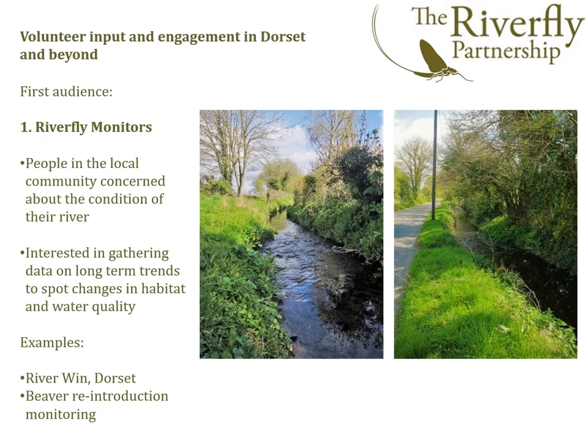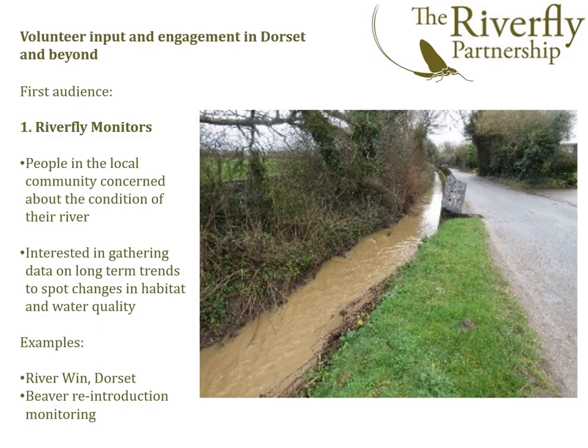However, others interested in gathering additional data for long-term trends have signed up for the extended scheme and requested additional training. Recognising this difference in individual focus, we are clear that there is no expectation that a monitor moves from the identification of eight groups to 33 groups — it is a matter of personal choice. Of interest in Dorset is that we are using the 33 groups to monitor trends in invertebrates following the intended introduction of beavers at an enclosed site.